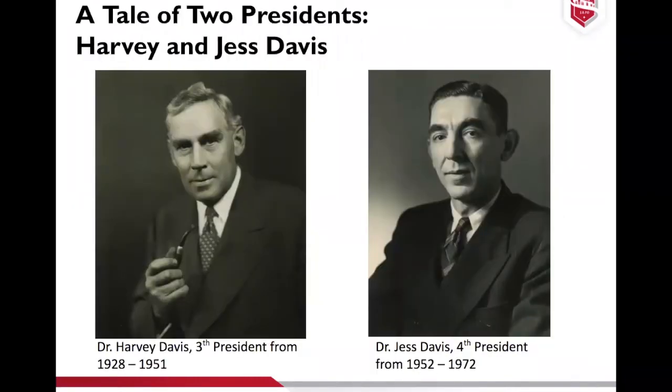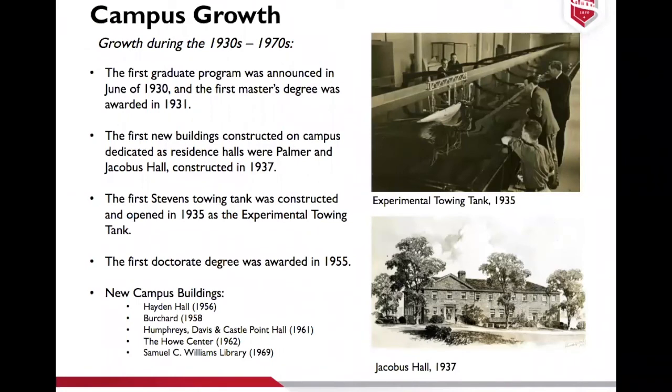Moving on to the two Davis presidents: in 1928, the third president Dr. Harvey Davis joined Stevens and really transformed it from a small four-year undergraduate college to a larger institution with sponsored research and graduate-level programs. Jess Davis then took that plan even further. The first graduate program was in 1930, the first master's degree was awarded in 1931, the experimental towing tank first opened in 1935 and became even more important during World War II, and the first doctorate degree was awarded in 1955. Jacobus Hall and Palmer Hall were the first buildings on campus dedicated as residence halls.